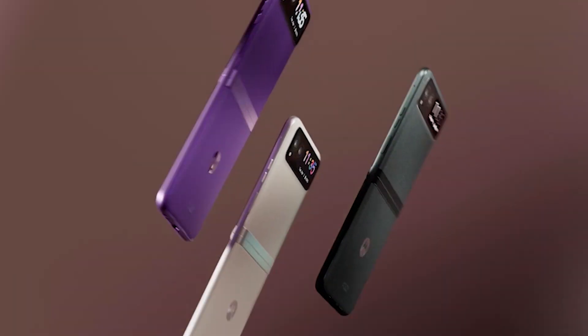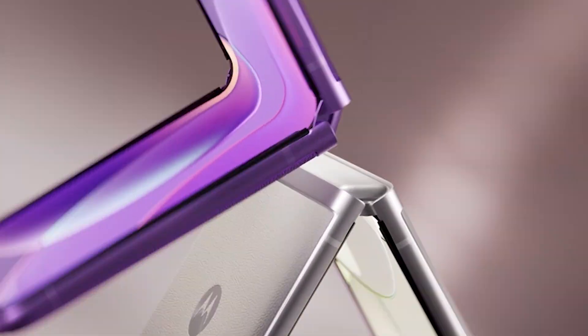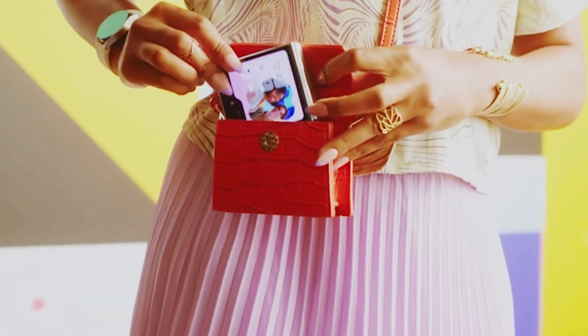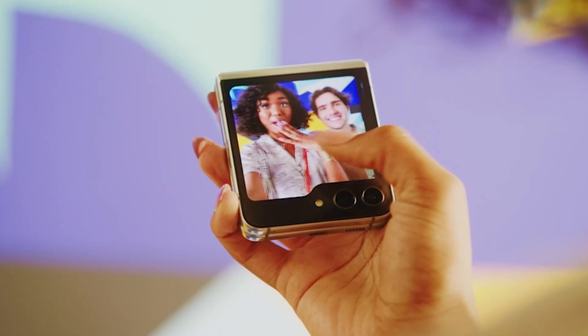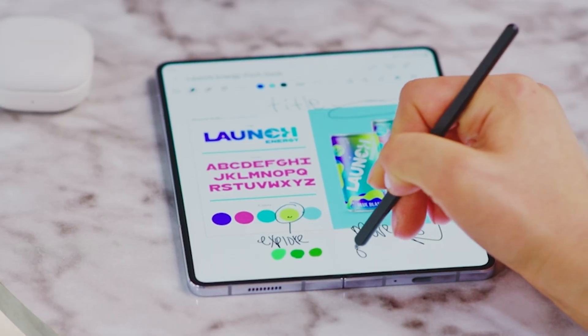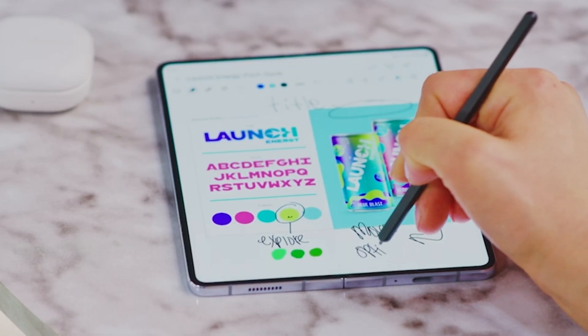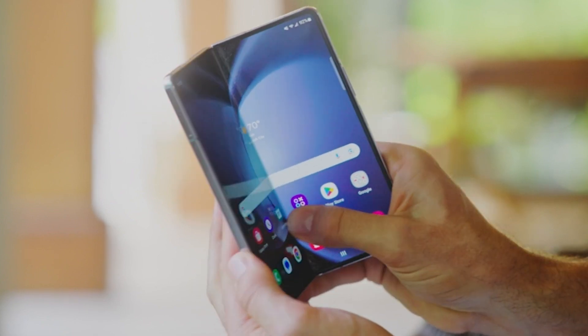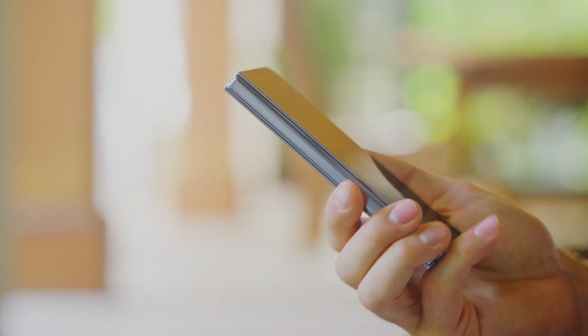Hey guys and welcome back to your reviews. Today we're diving into the future with the top 5 best foldable phones you can buy this year. These cutting-edge devices blend innovation and convenience, promising to redefine your mobile experience. If you love staying ahead in tech trends, you won't want to miss this. Don't forget to hit that like button and subscribe to our channel for more amazing reviews. Check out the product links in the description box below. Let's get started.